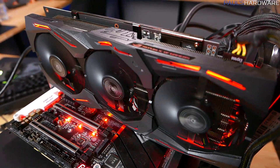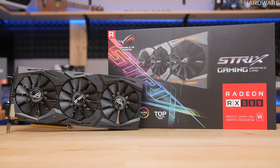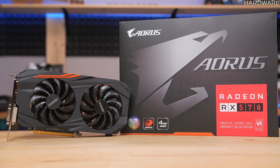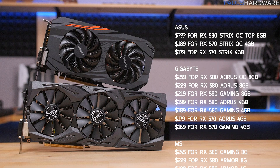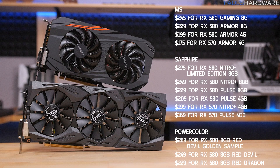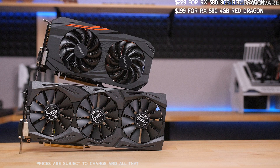Today I have on hand the Asus Strix RX 580 8GB and the Gigabyte Aorus RX 570 4GB. 8GB RX 580s will retail for as little as $219. Price ranges from AMD are $169 to $199 for 570s, which are all 4GB; $189 to $209 for 4GB RX 580s; and $219 to $275 for 8GB RX 580s.